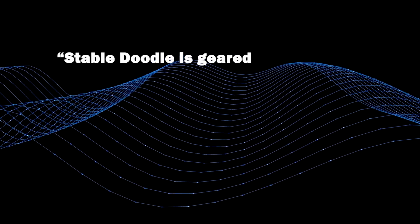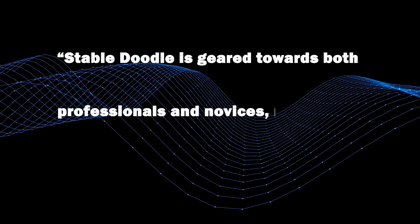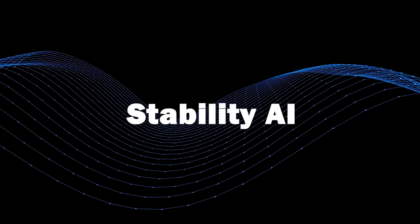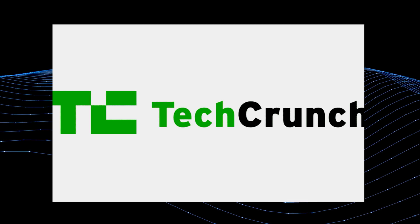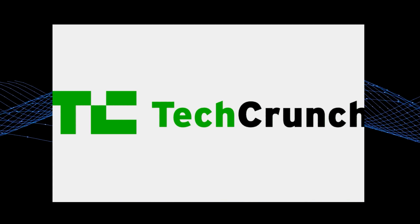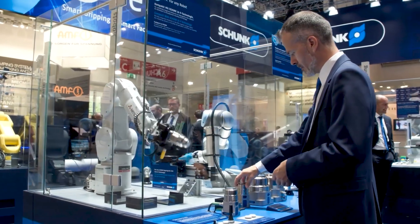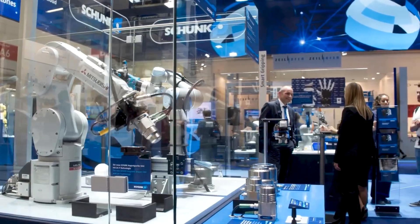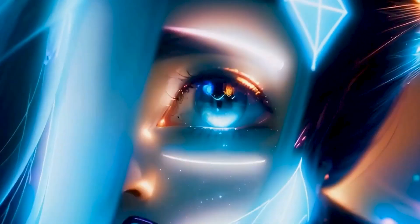Stable Doodle is geared towards both professionals and novices, regardless of their familiarity with AI tools, said Stability AI. According to TechCrunch, an online portal focused on high technology and startup companies, Stability AI's sketch-to-image tool is more precise when compared to the many tools available on the internet.